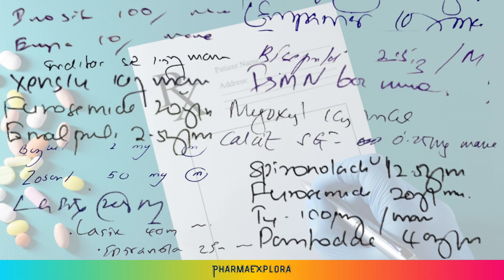Now, let's look at some photos of handwritten prescriptions in which the MAIN abbreviation is used to prescribe medicines.